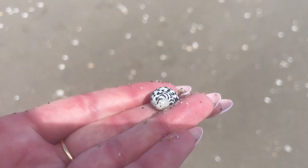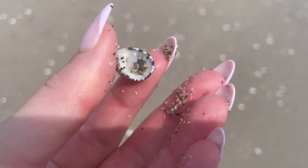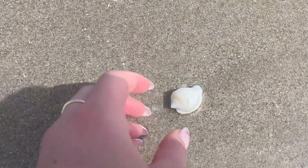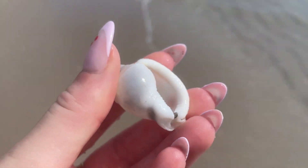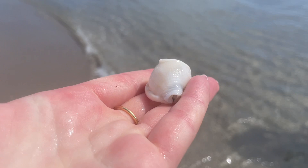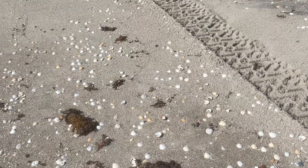Somehow I spotted this tiny checkered nerite just sitting on the beach. If you've been counting in this video, this is scotch bonnet number six. We really found that many that day! This one was a little different — it has this little piece on top; don't know how that got there, but I took it home.